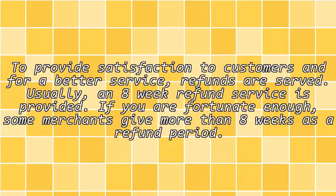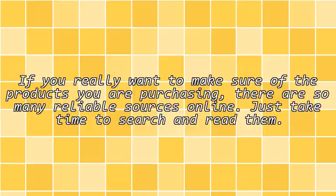The Refund Rule. To provide satisfaction to customers and for better service, refunds are offered. Usually an 8-week refund service is provided. If you are fortunate enough, some merchants give more than 8 weeks as a refund period. If you really want to make sure of the products you are purchasing, there are so many reliable sources online. Just take time to search and read them.